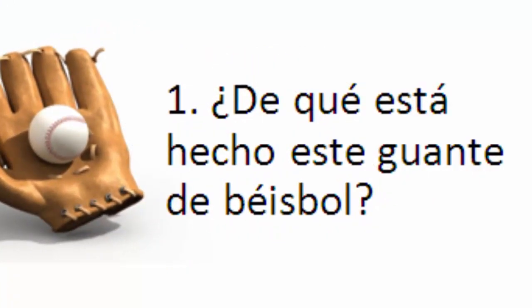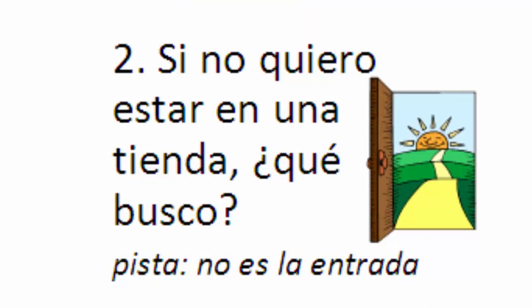The last thing we're going to do in today's lesson is the three questions for my students. Here is your assignment — complete sentence answers, please. Número uno: ¿De qué está hecha este guante de béisbol? Give me a complete sentence answer. Número dos: Si no quiero estar en una tienda, ¿qué busco? Your hint: no es la entrada. Complete sentence answer — si no quiero estar en una tienda, una casa, o un lugar, ¿qué busco?